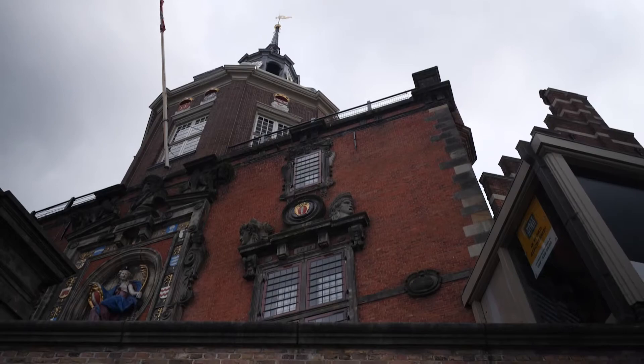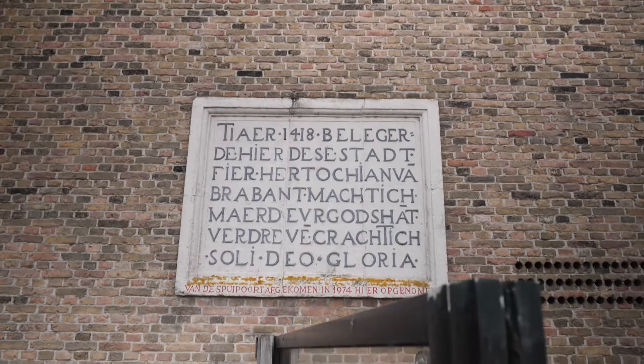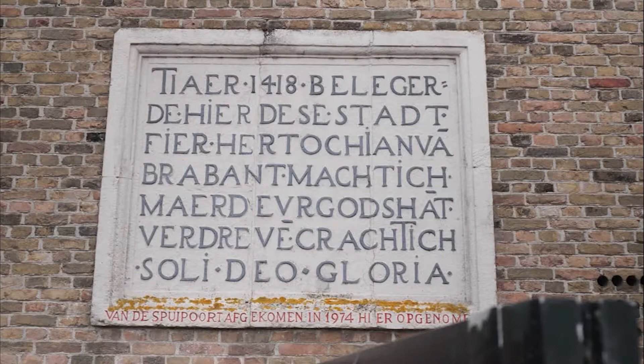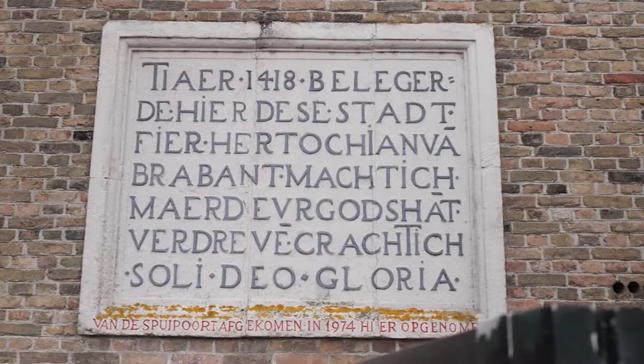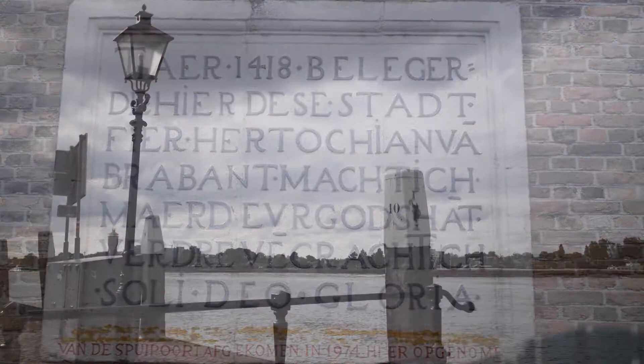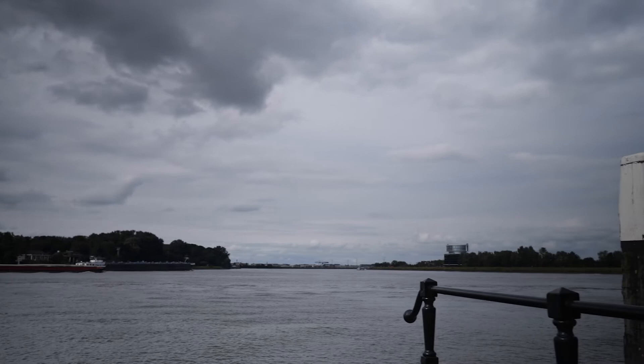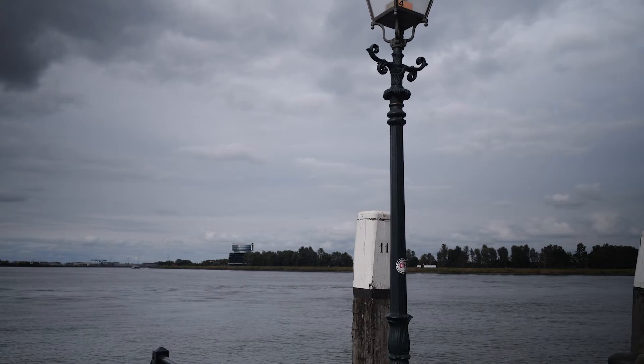Down in the wall, a gable stone from the Spuipoort has been bricked into the wall on the water side during the restoration of the Groothoofdspoort gate in 1974. The text relates to the power struggle between Countess Jacoba van Beiren and Duke Jan van Brabant in 1418. With around 150,000 passing ships a year, the three rivers form the busiest shipping hub in Europe, if not the world. Straight ahead, a ferry goes in some 50 minutes right to the center of Rotterdam.